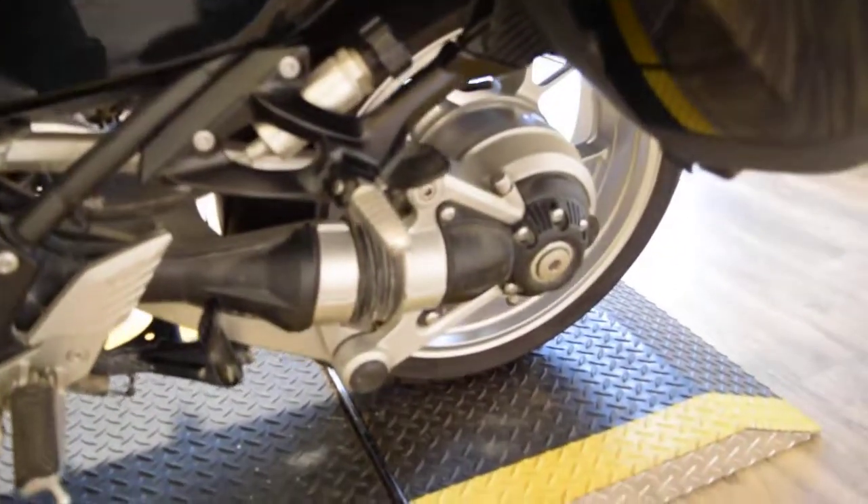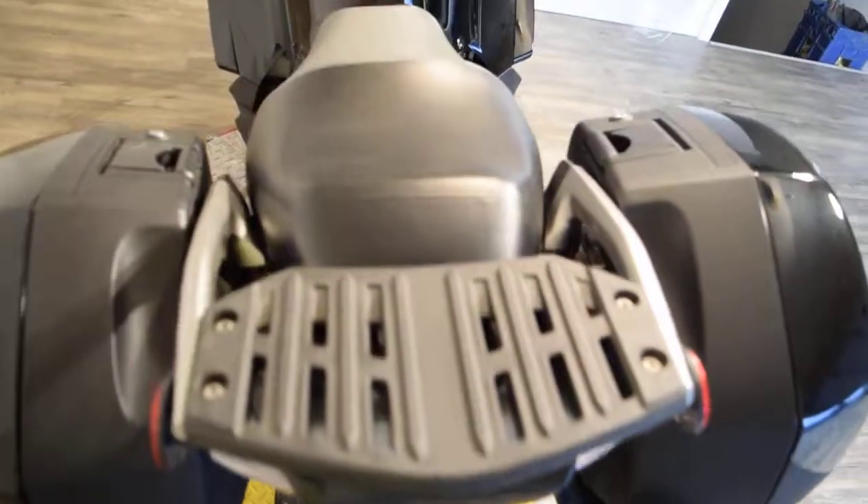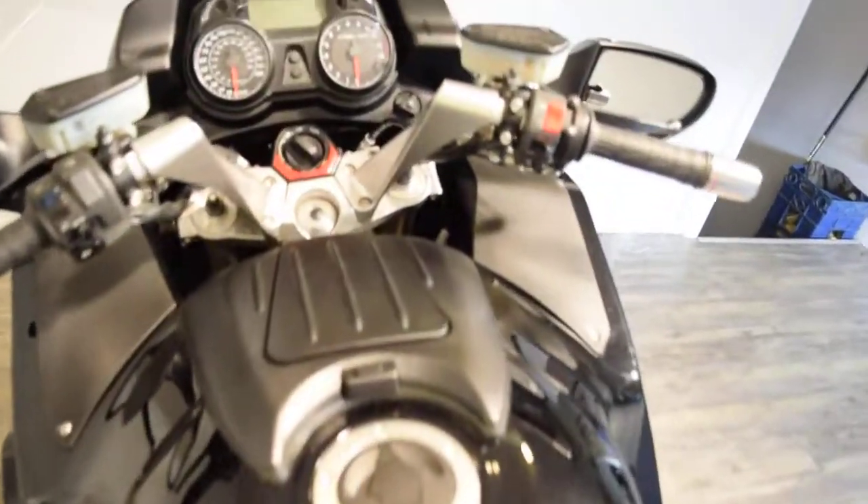This is a one owner bike. We sell bikes to people all over the country and we do out of state financing. Check out our YouTube page and like us on Facebook. This bike has been service and safety inspected — it's ready for the road.